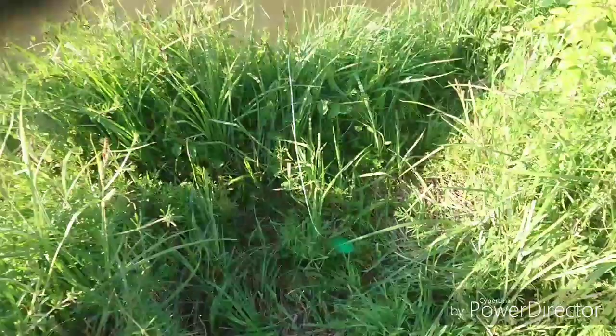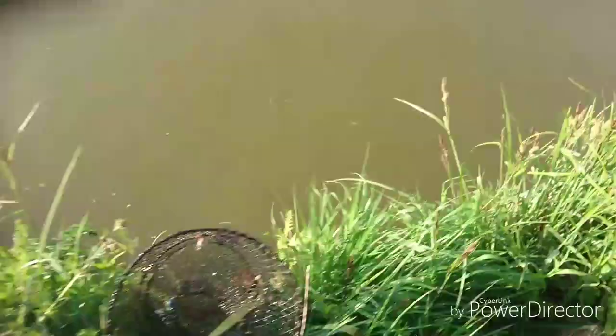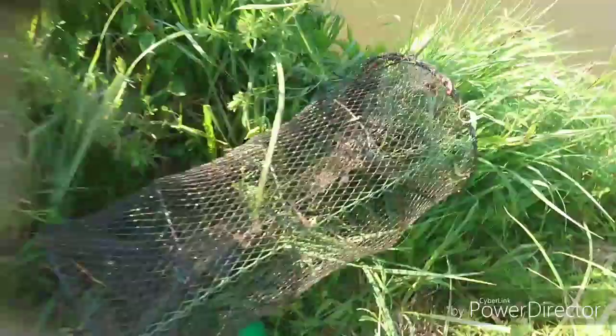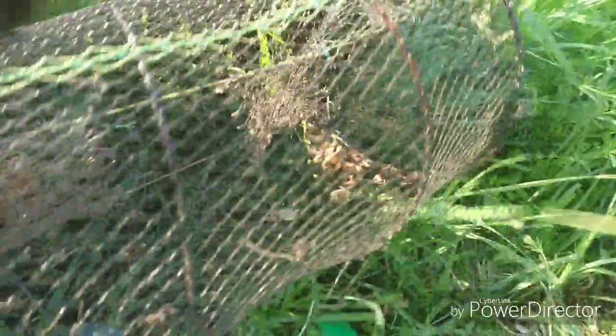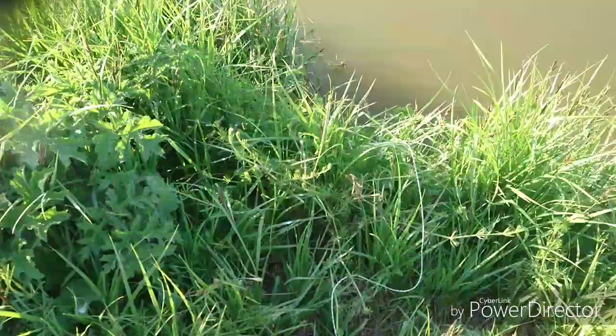Okay guys, second trap using mussels - let's see what's in this one. No floats on these as yet, I've got to redo those today. Not a sausage actually - you can see the mussels down there, the bait is completely untouched. That's quite bizarre - nothing in that one for the second trap using mussels.